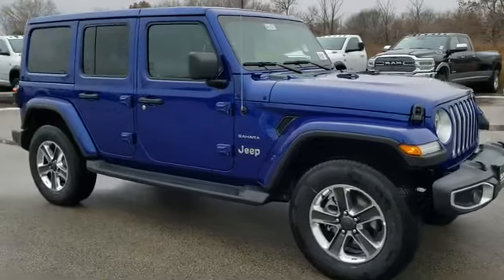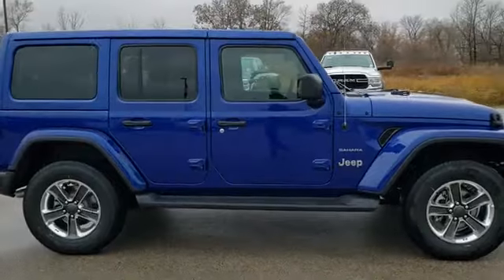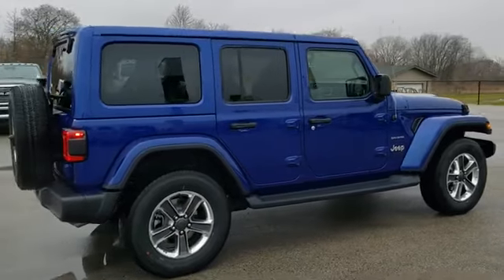This vehicle has some great options on it, including the 2-liter 4-cylinder turbocharged motor with 270 horsepower and e-torque, so you get start-stop capabilities. We're going to go over all the options on this particular Jeep.